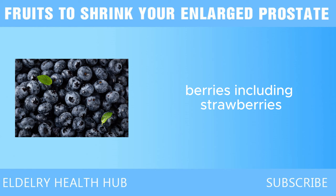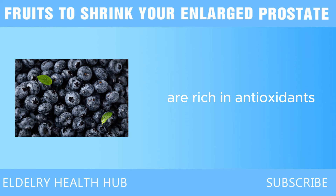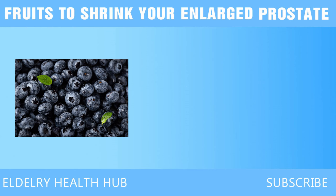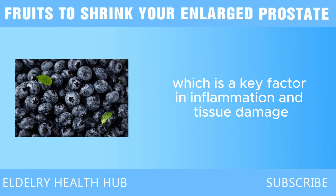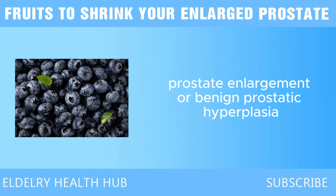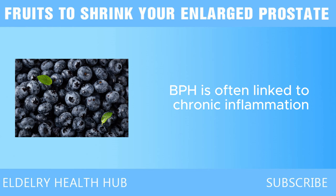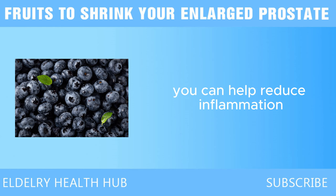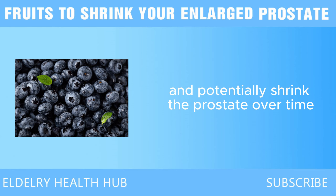Next, we have berries. Berries, including strawberries, blueberries, and raspberries, are rich in antioxidants, especially vitamin C and flavonoids. These antioxidants help reduce oxidative stress in the body, which is a key factor in inflammation and tissue damage. Prostate enlargement, or benign prostatic hyperplasia, BPH, is often linked to chronic inflammation, so by consuming berries regularly, you can help reduce inflammation and potentially shrink the prostate over time.